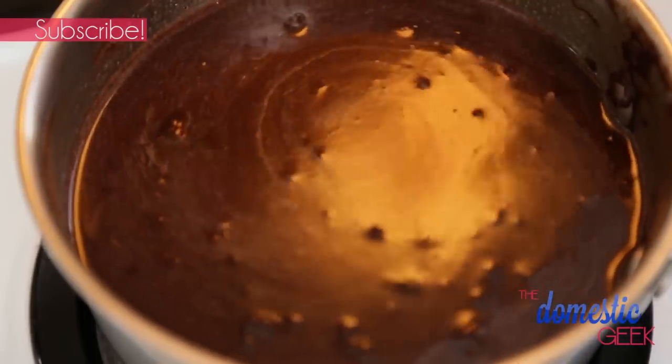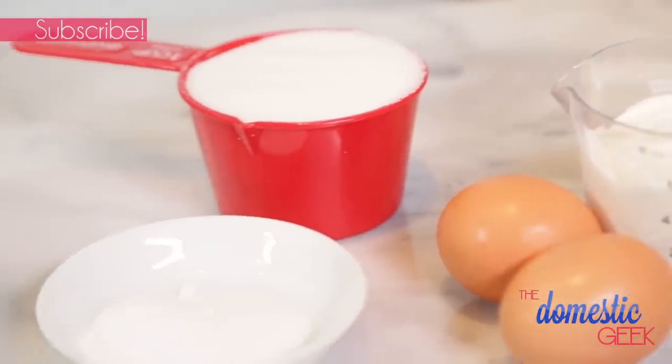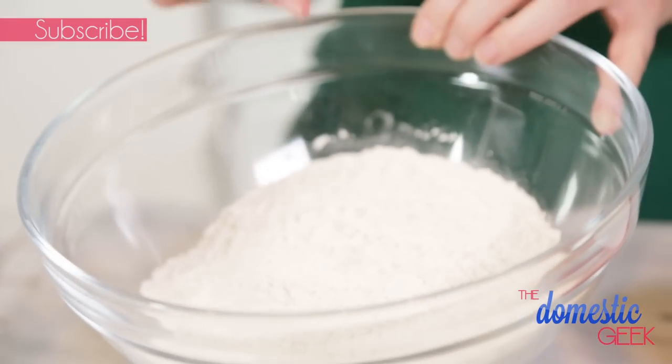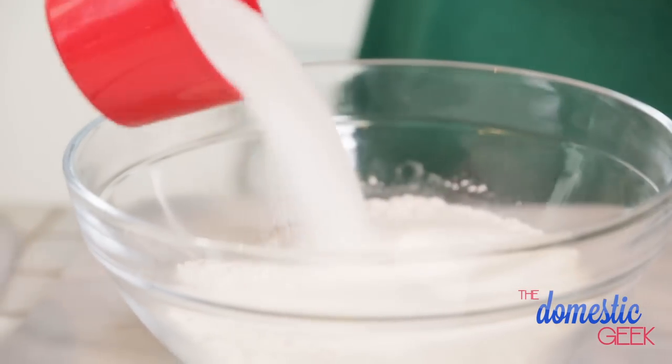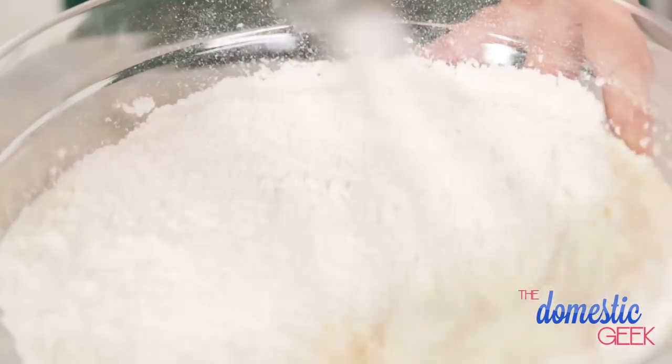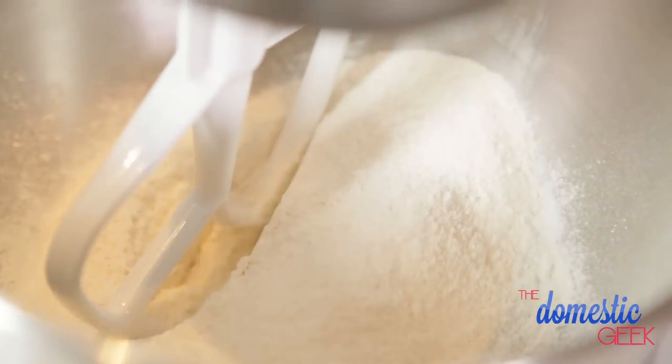We're going to let this mixture cool completely and in the meantime we are going to mix together our dry ingredients. I've got some all-purpose flour standing by, and to that I'm going to add some granulated sugar, some baking soda, and some salt. We're going to whisk these together well and then add them to the bowl of our stand mixer.